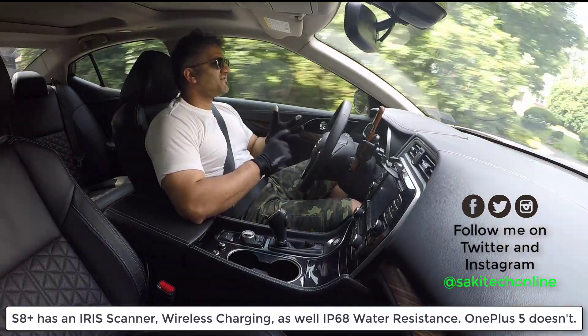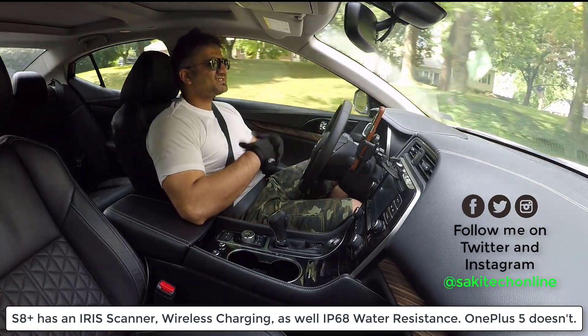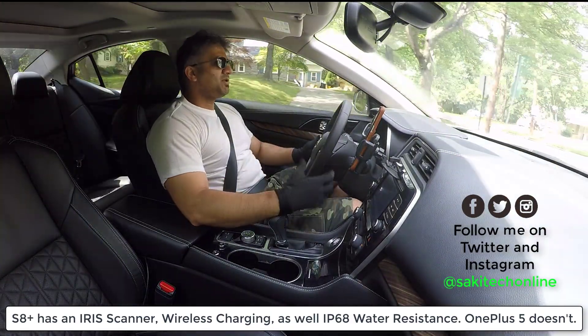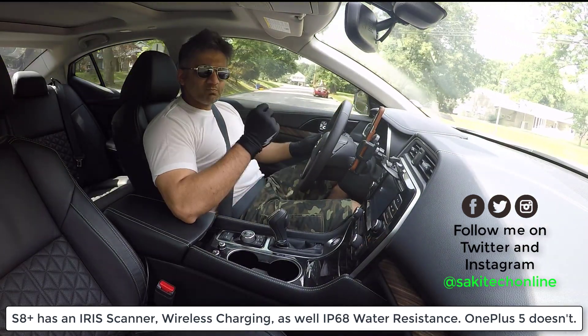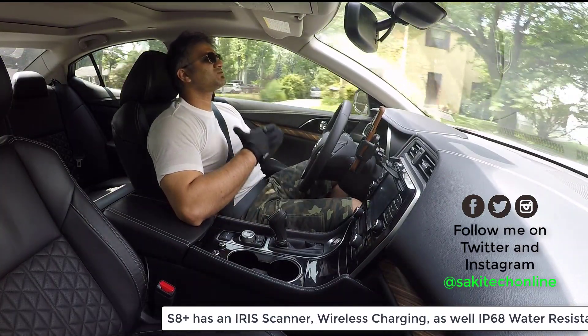It's got the iris scanner and facial recognition. Even though the facial recognition is not that useful — you can actually fool it by taking a photo of yourself and showing it to the facial recognition tool — the iris scanner is much more secure. And of course, the Samsung Galaxy S8 has wireless charging.